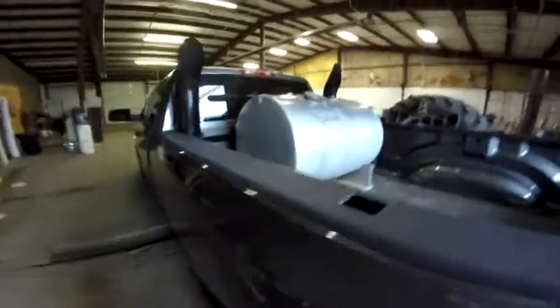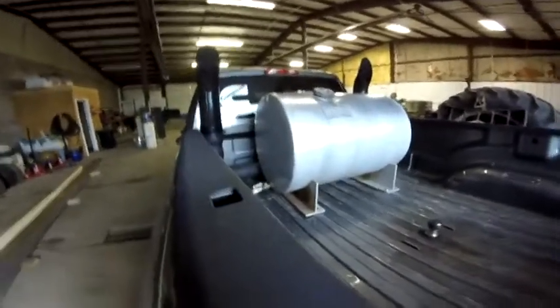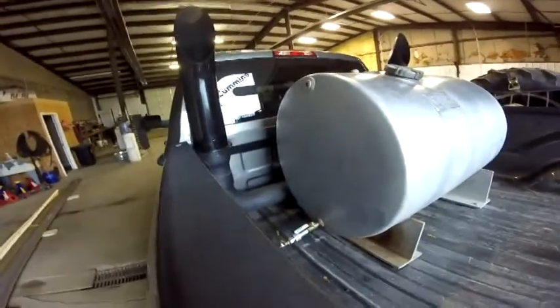I'm just going to post a little video here, taking random shots. It's the back of the truck. I'm not really sure what I'm going to get up for a video this week.